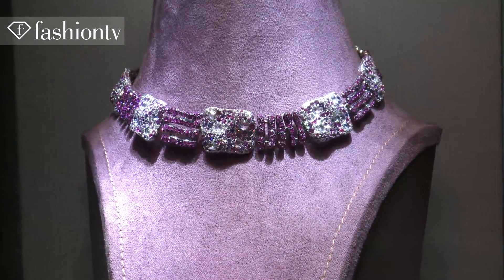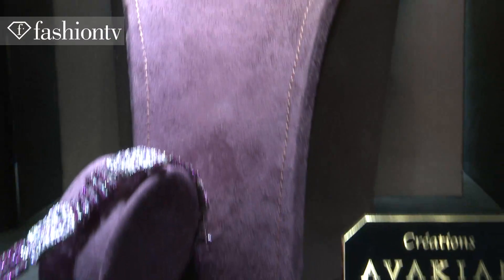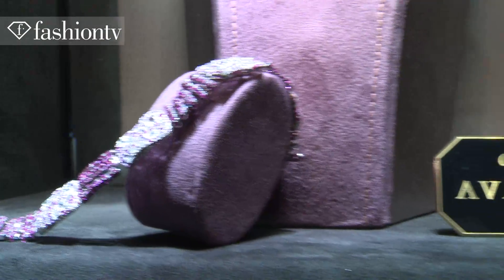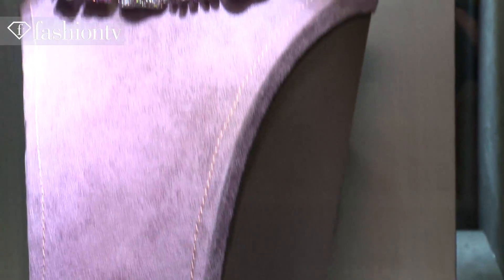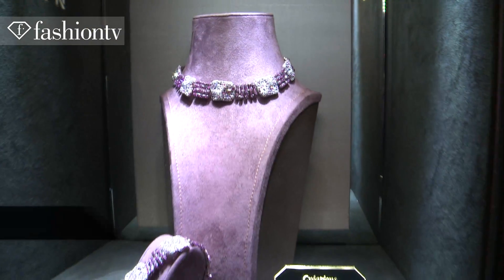This is a necklace set on white gold, comprised of pink sapphires. You have pavé stones, and the large stones you see are rose cuts. The stones go all the way around the neck, so it's a perfect necklace for a cocktail dress.